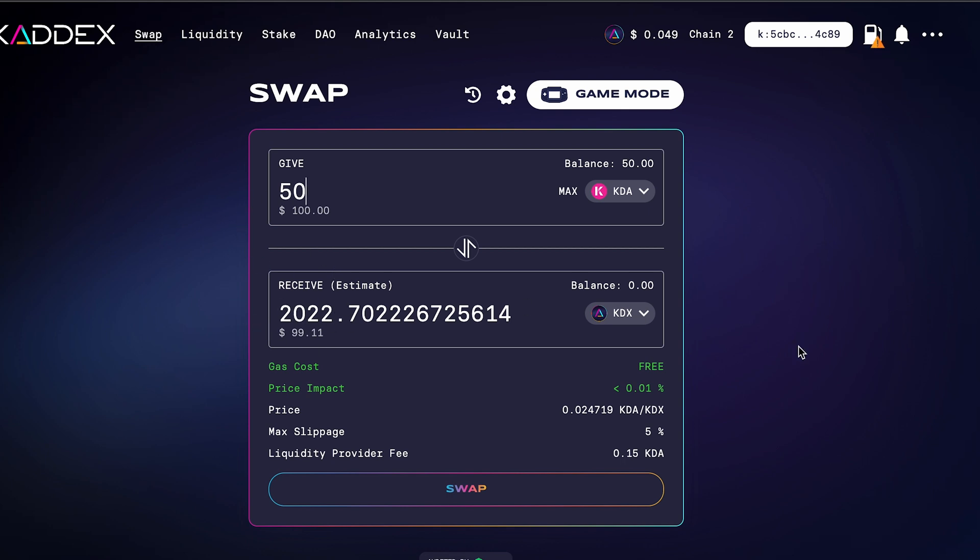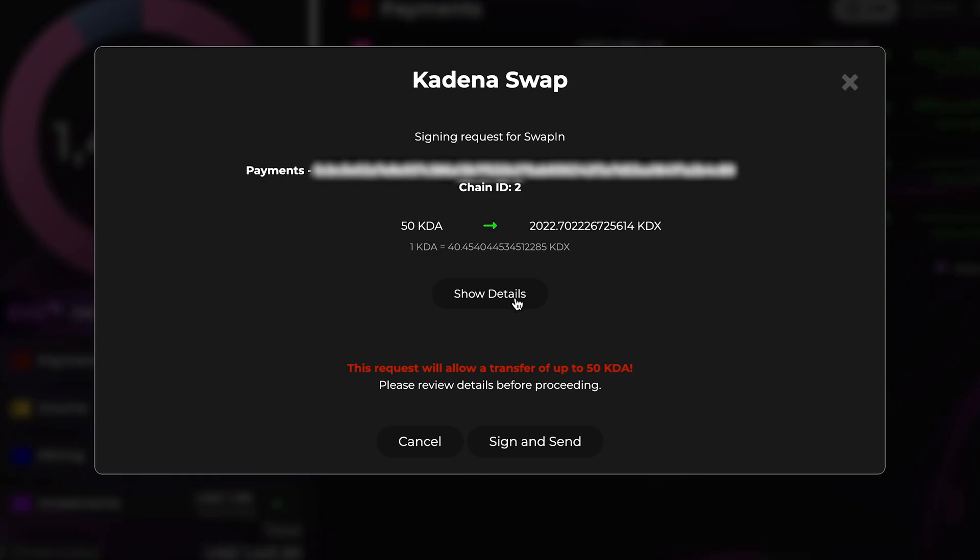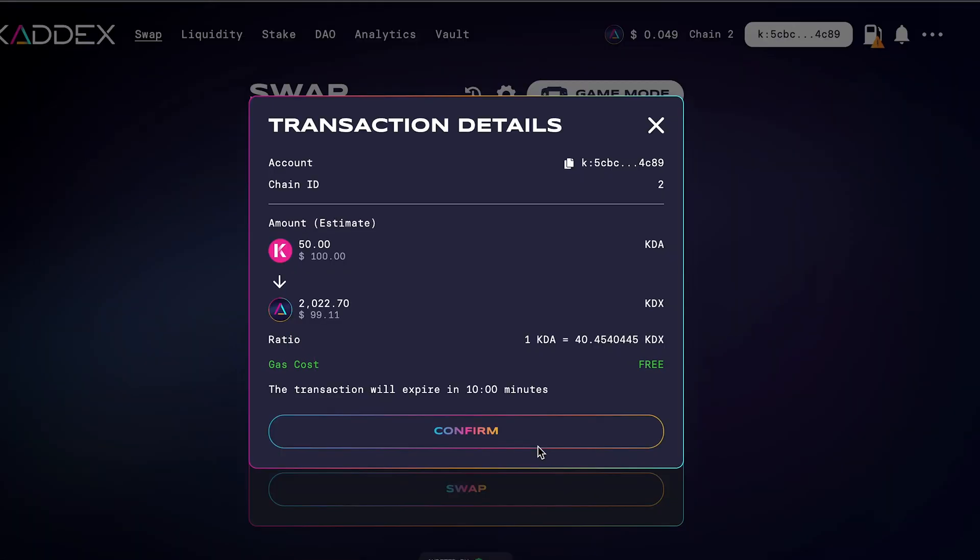I'm going to put in 50 KDA, and you can see that'll get me 2,022 KDX. You can see the max slippage settings here — I would suggest just leaving it the way it is. You can turn the slippage down, but I would just leave it where it's at. Go ahead and click Swap.